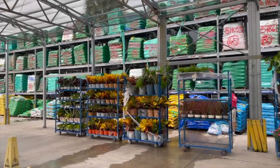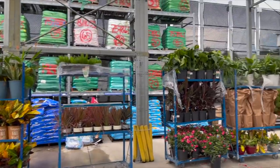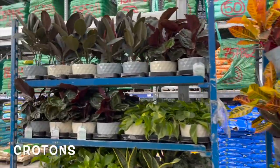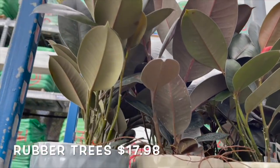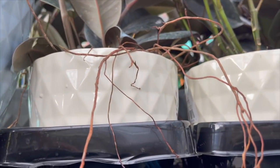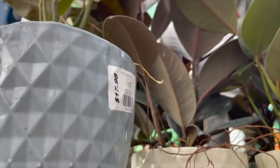They have a new shipment over here, let's go see what they got. I was just about to leave! A bunch of crotons here. We got some rubber plants — see how much these are. They come in these ceramic pots, gray and like a cream color. $17.98.